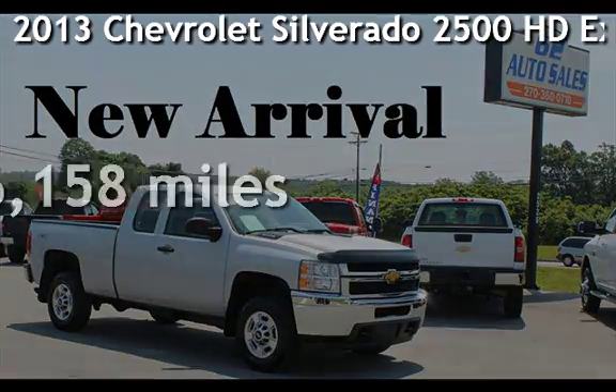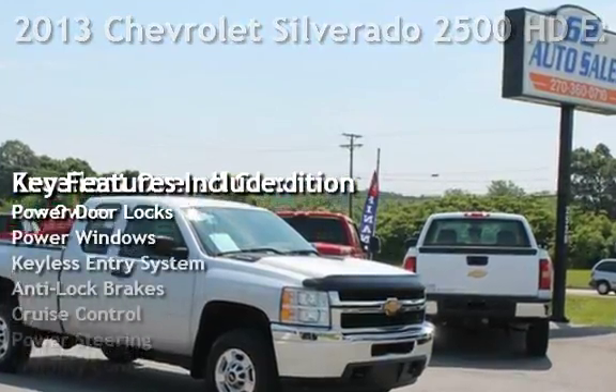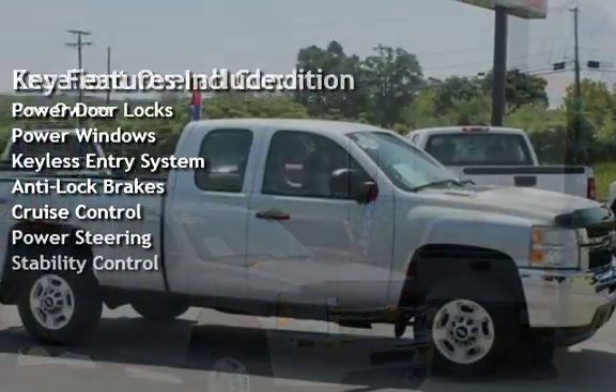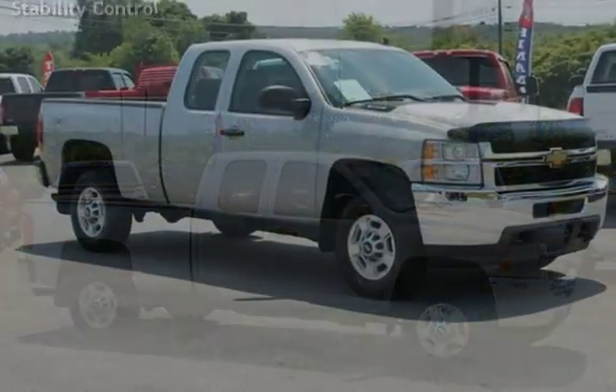Presenting a pre-owned 2013 Chevrolet Silverado 2500. This four-door truck has an eight-cylinder, 6.0-liter V8 engine, with four-wheel drive, and an automatic transmission.